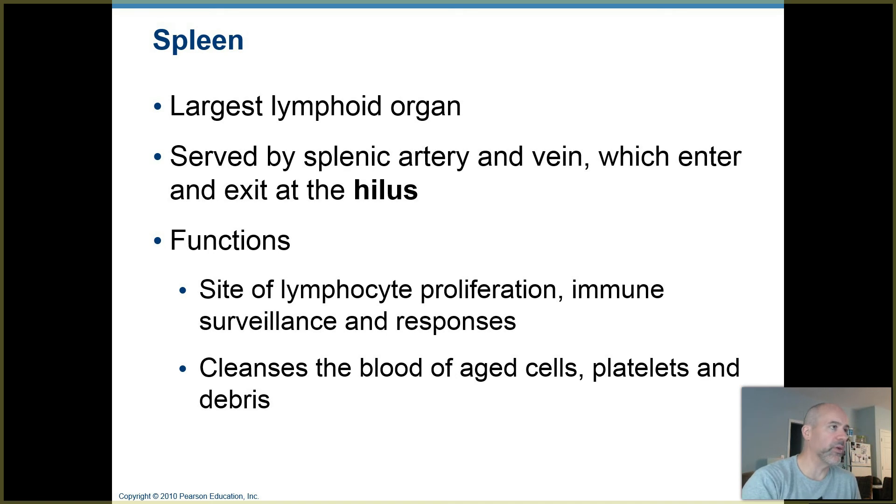You've been studying the blood vessels and circulation to different parts of the body. Hopefully you remember you've got a big splenic artery that brings oxygenated blood into the spleen, providing it with its blood supply, and then there's a splenic vein that takes that deoxygenated blood back away from the spleen. They enter and exit at a feature on the spleen called the hilus — a little hump or hill on the spleen where those two larger blood vessels are connected.